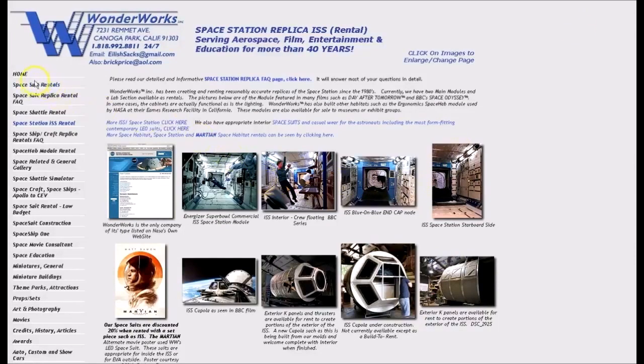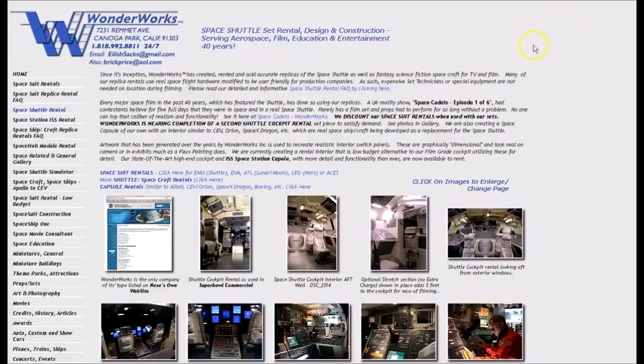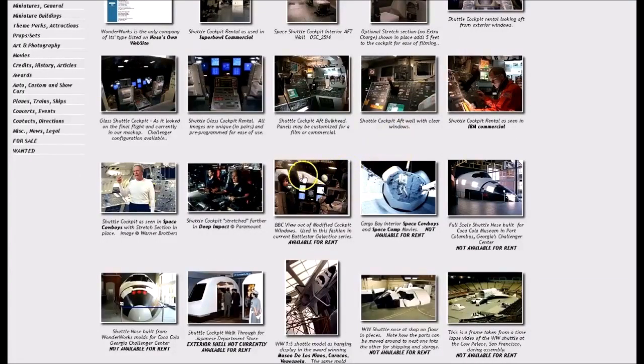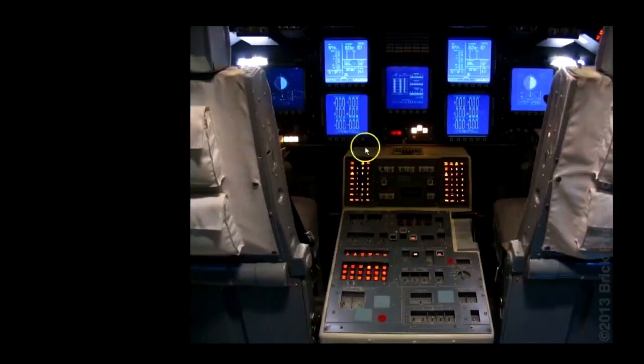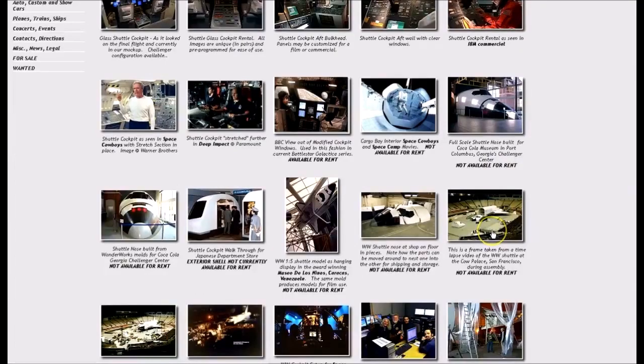Let's continue on with what else they've got. They've got some spacesuit rental, space shuttle rental. Here's the interior of the space shuttle — you can see these are just replicas. We've got another interior shot here. Again, you show this to somebody, they're going to claim it's real. We've got an interesting image here of the control panel — it's got lights, it must be real, right? Nope. I beg to differ. We've got the shuttle being built inside the Cow Palace in San Francisco.